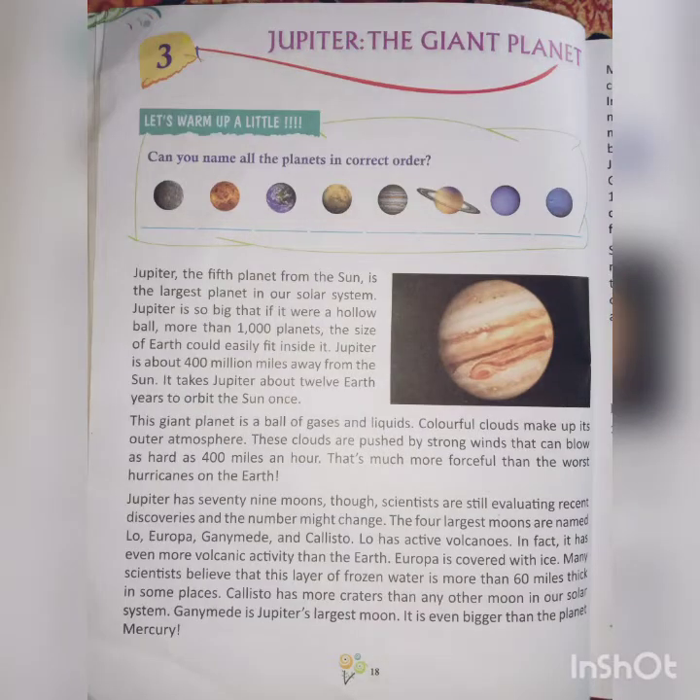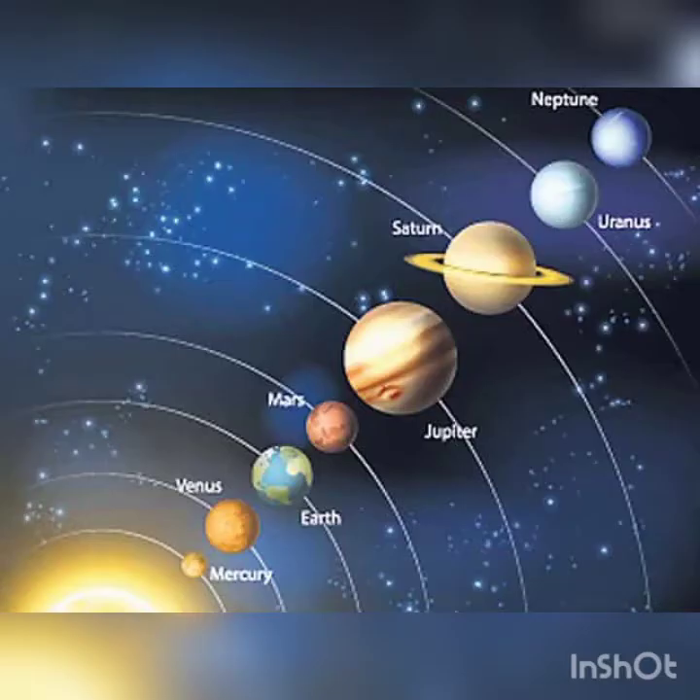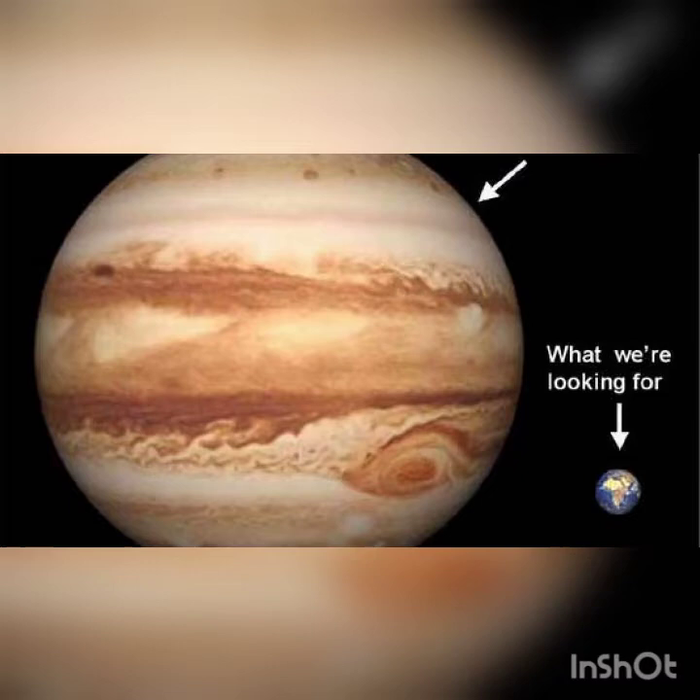Now let's start reading the chapter. Jupiter, the fifth planet from the sun, is the largest planet in our solar system. Jupiter is so big that if it were a hollow ball, more than a thousand planets the size of Earth could easily fit inside it. Jupiter is about 400 million miles away from the sun. You can clearly see in this figure that Jupiter is the fifth planet from the sun, and it is bigger than the other planets. You can see the difference between the Earth and Jupiter's size in this figure.